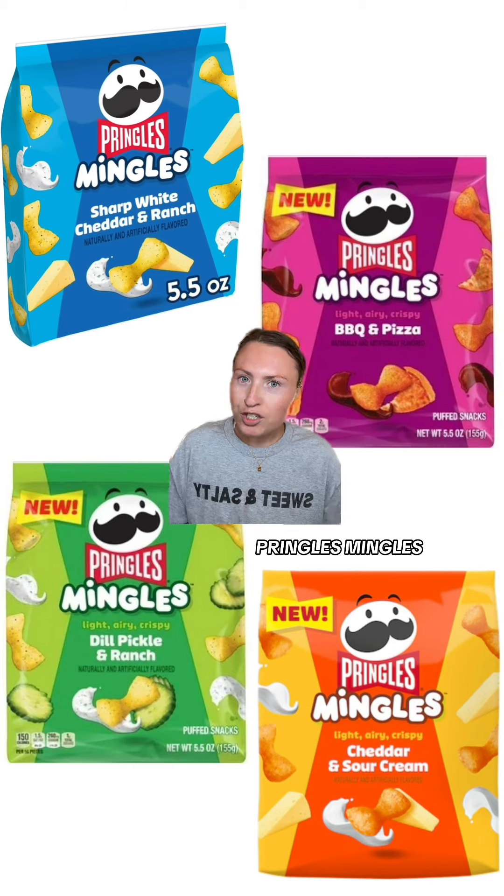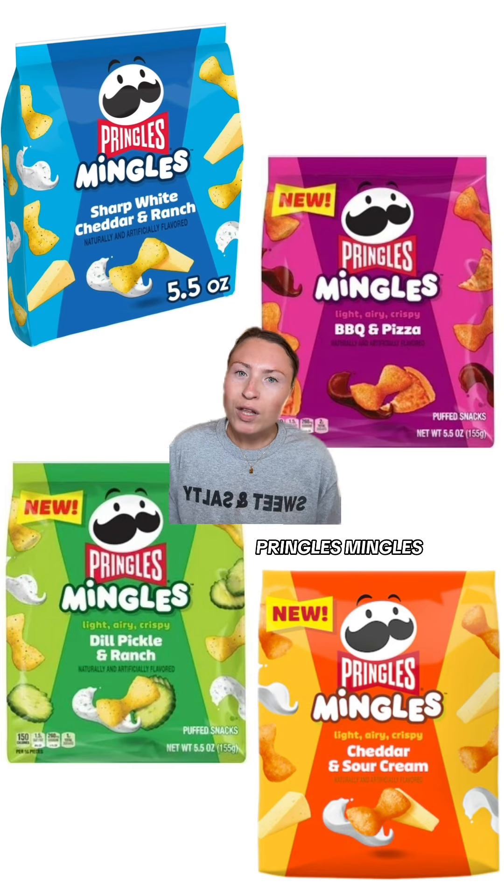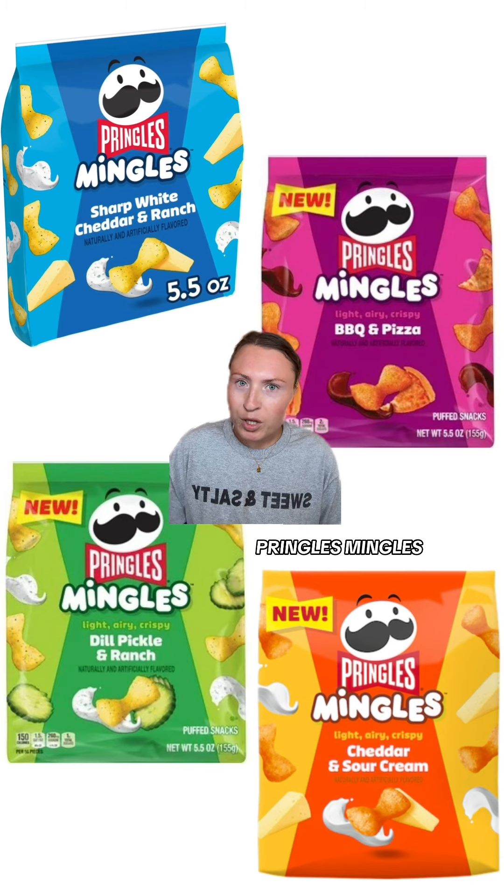And speaking of highly underrated chips, let's talk about Sun Chips. Look at these peppercorn ranch ones — they are finally making a comeback. They've got a zesty yet creamy ranch flavor, and they're out on shelves right now.